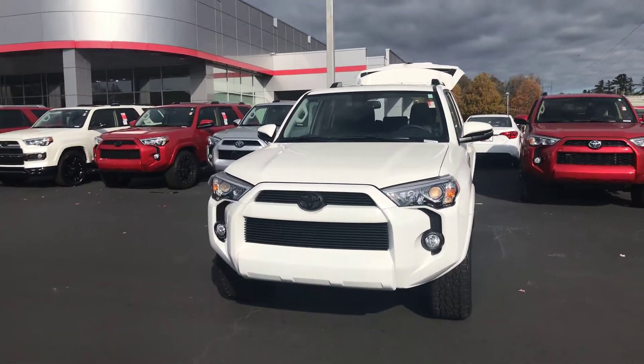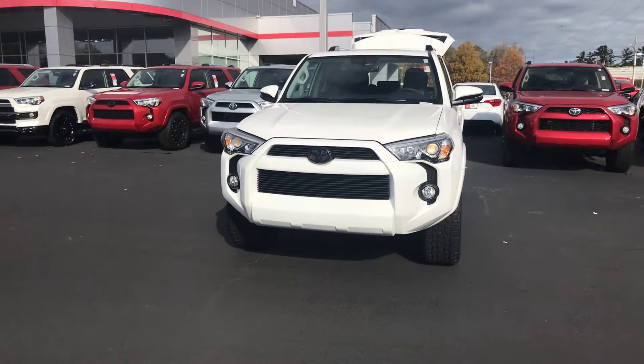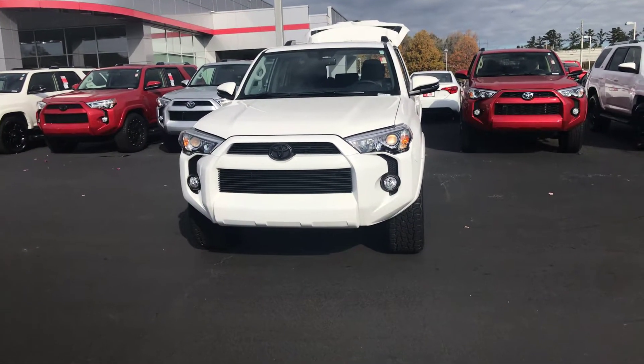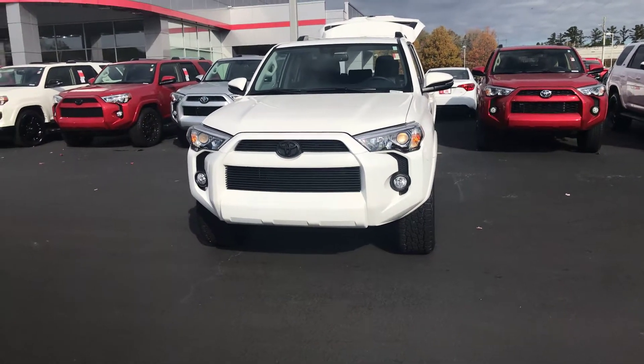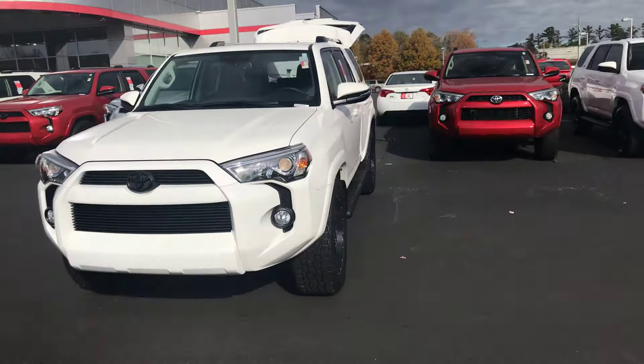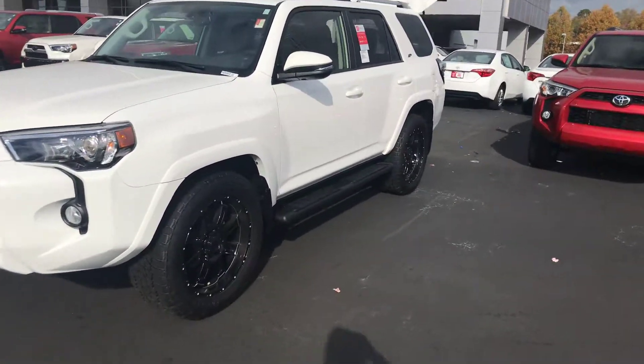Hey Jesse, it's Wanda with LaGrange Toyota doing a short overview of the 2019 Toyota 4Runner. This is an SR5 Premium two-wheel drive. It is equipped with your daytime running lamps and your fog lamps. This particular vehicle is giving you your black billet grille. You also have your XP package giving you 20-inch black gunmetal wheels.